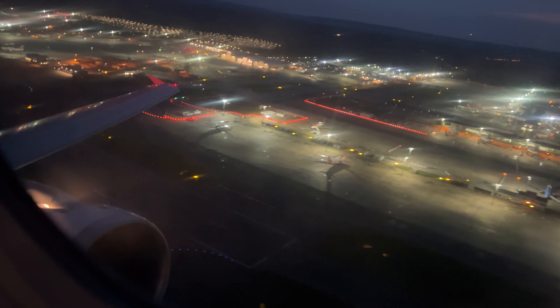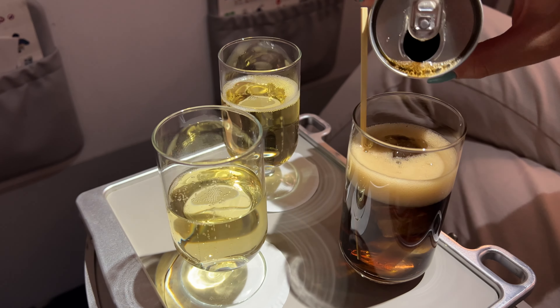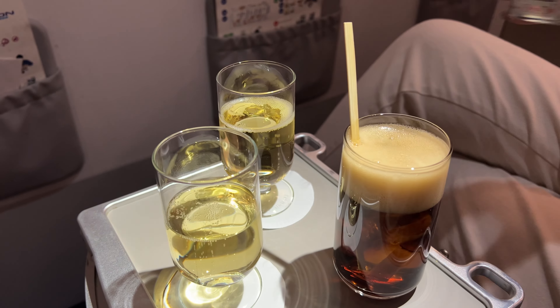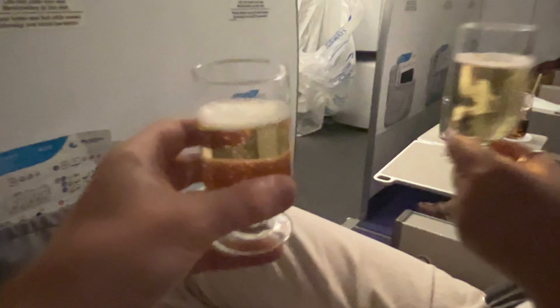With the light fading we're into the air just over an hour late. The crew wasted no time in dishing out the champagne and Diet Coke, and we wasted no time in drinking it. I thought the middle seat would stay free, but someone decided they couldn't be that far away from me and ended up sitting there.